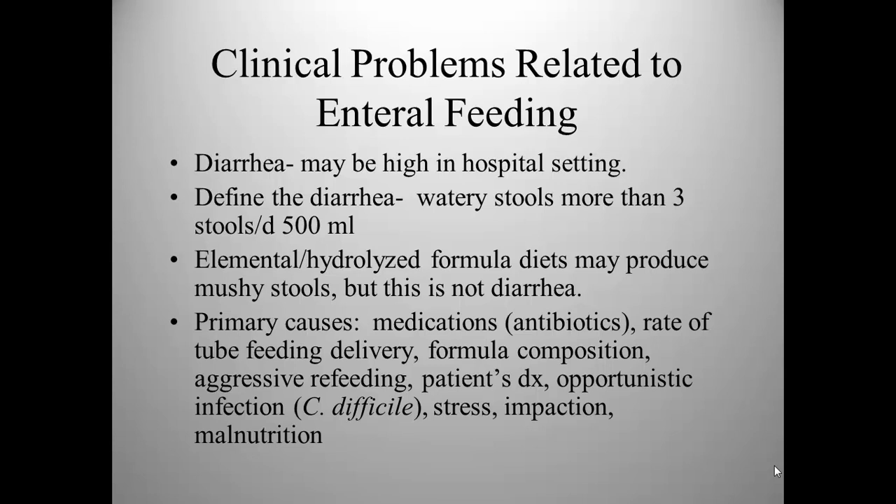With fecal impaction, the watery portion of a tube feeding simply bypasses the impacted area. The patient may actually be treated for diarrhea when impaction is the real problem — this occurs quite frequently and is one of the reasons why imaging tests are often conducted to assess the patient's abdomen. Malnutrition can also contribute to diarrhea. Villous atrophy can result in nutrition passing through the GI tract with no digestion or absorption, as seen in patients with untreated gluten intolerance, cystic fibrosis, or Crohn's disease.